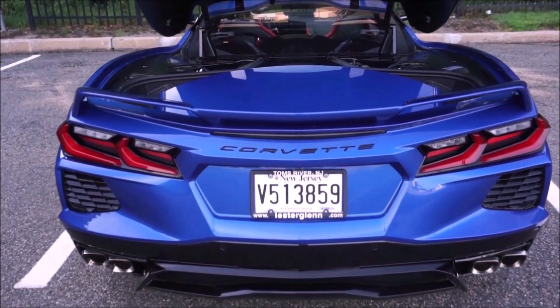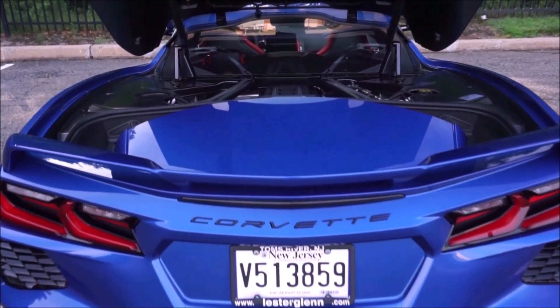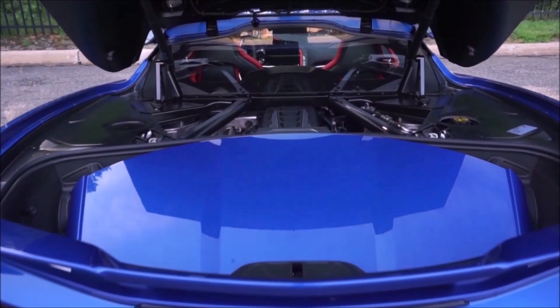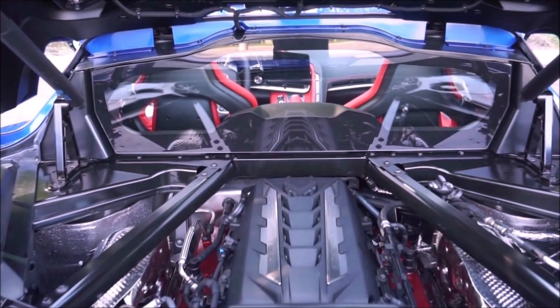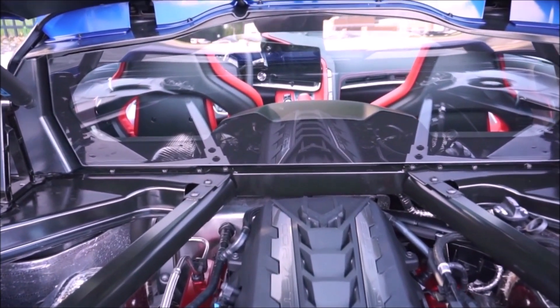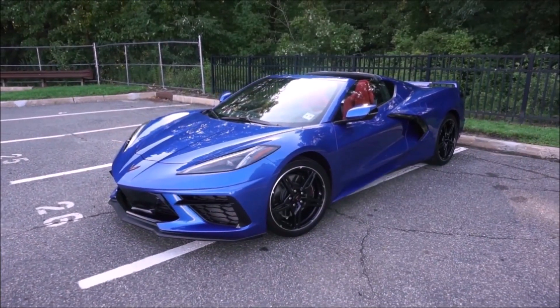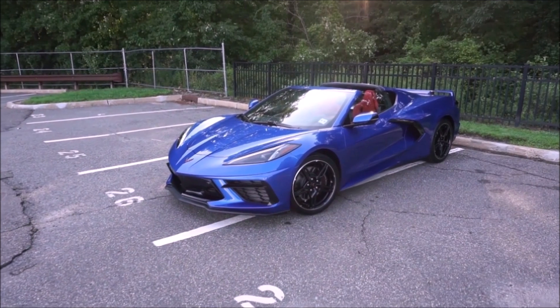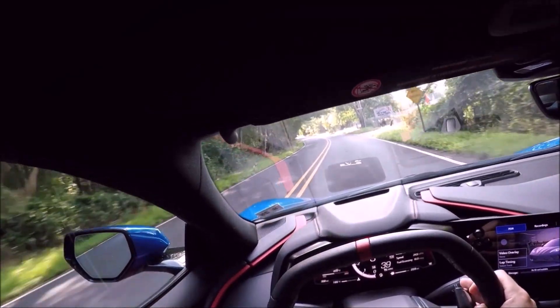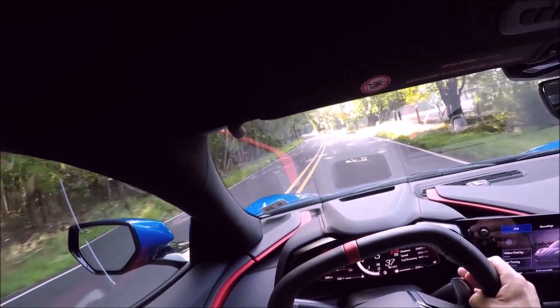The most powerful and highest Corvette ever made will be the Corvette Zora — the halo model. It's going to use the E-Ray's electric motor combined with the ZR1's twin-turbo 5.5-liter V8, and the horsepower could be as high as 1,000 horsepower. That'll be incredible — that'll be a true supercar. I don't know what these cars are going to cost, but stay tuned to the channel and we'll let you know as soon as pricing and availability are released.